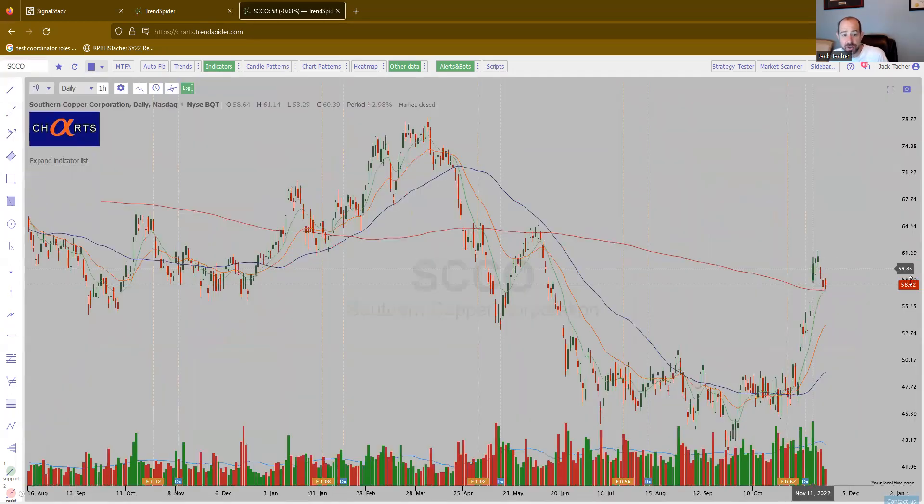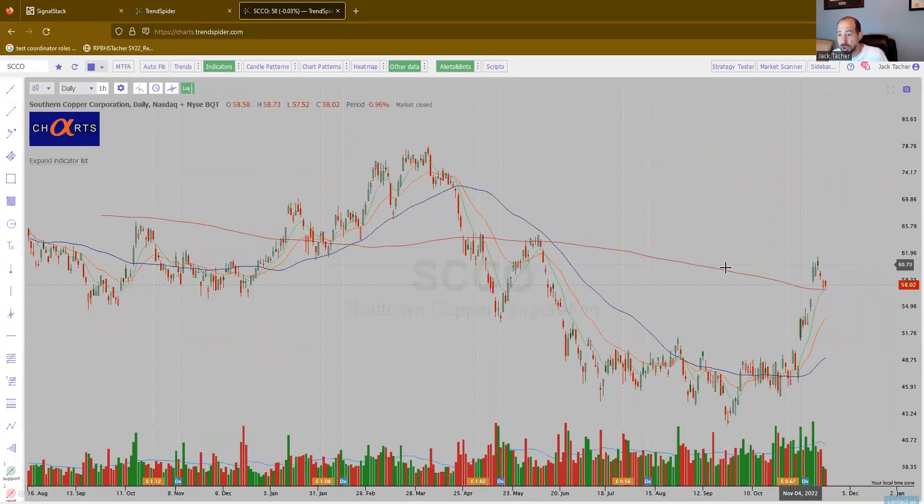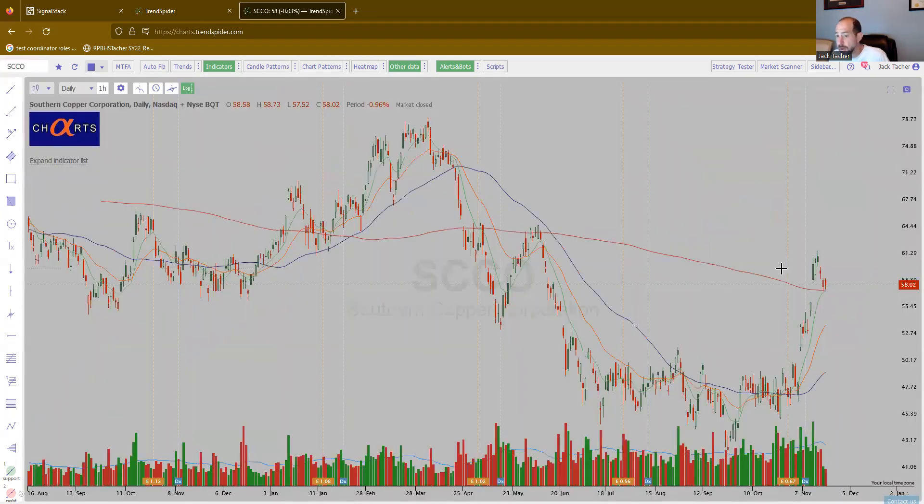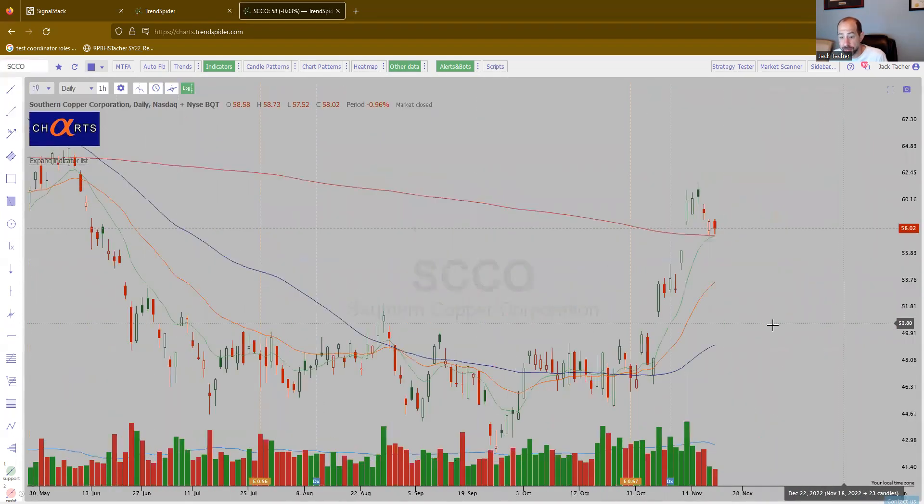SCCO — another copper name. Southern Copper Corporation. Again, there's your flag, starting with the bullishly aligned moving averages. This one probably has a little more work than FCX. They look very similar, to be honest. Whichever one you like better — go about the nice accumulation happening in this name.